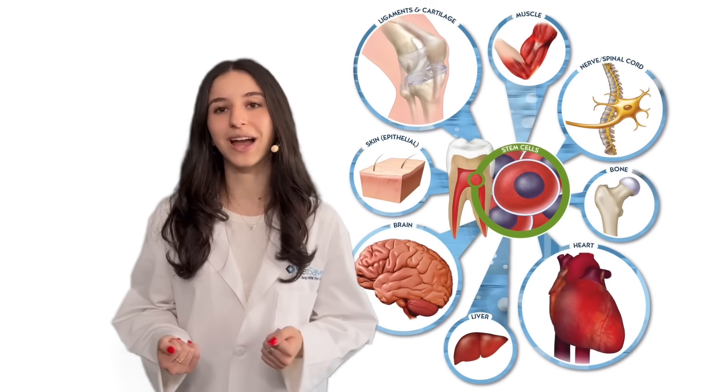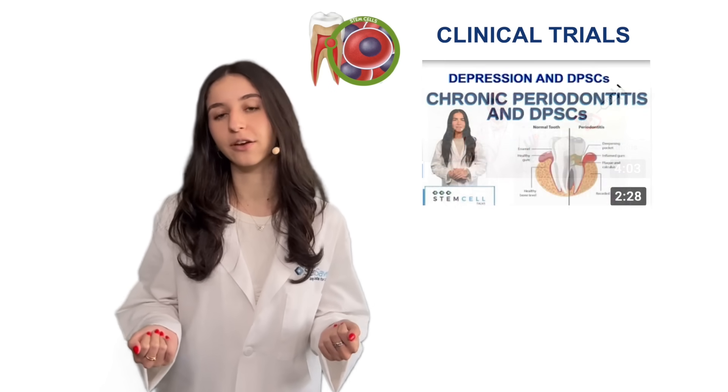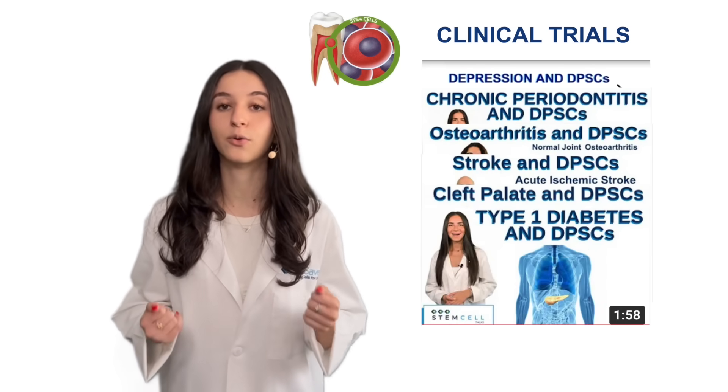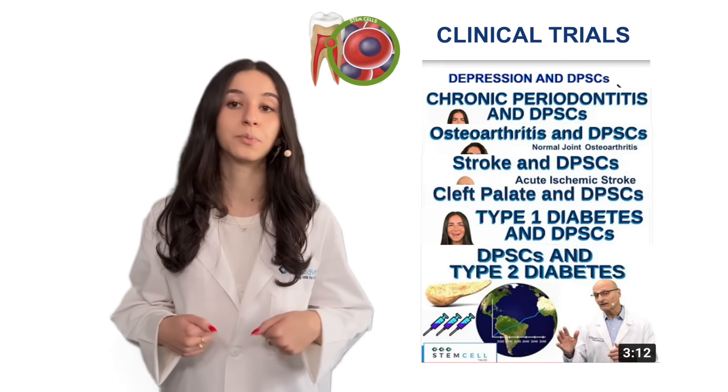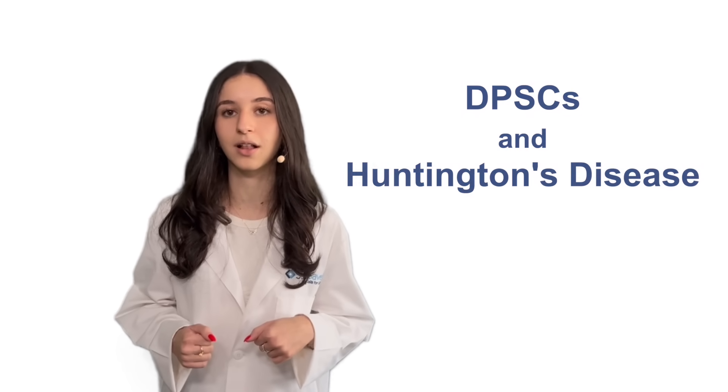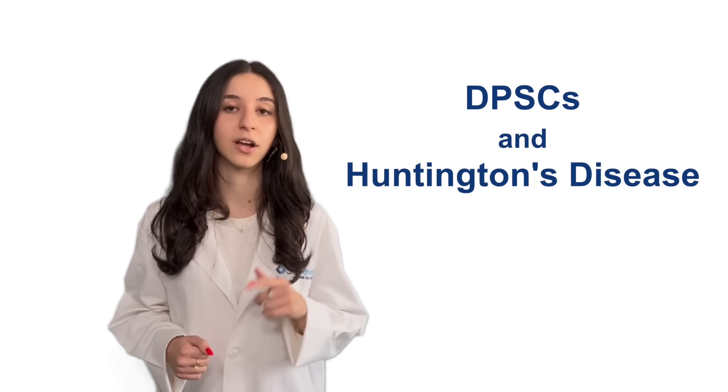Hi, Nicole here and welcome back to another Stem Cell Talks. If you've watched any of our last few videos, you know that dental pulp stem cells, or DPSCs, are being utilized in quite a few clinical trials. Well today, we're excited to bring you some more great news about advancements in the field, as a new phase 2 clinical trial is underway, this time to treat Huntington's disease.